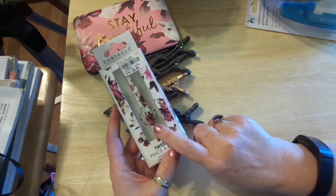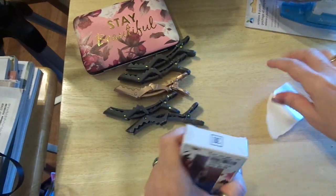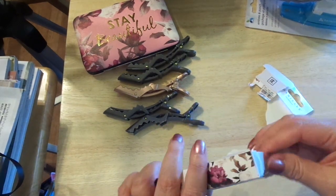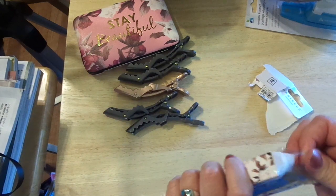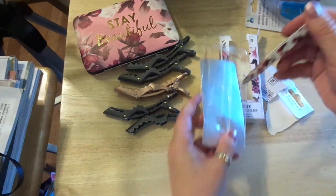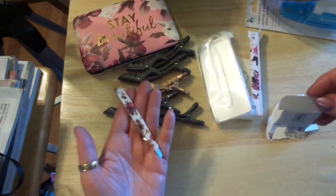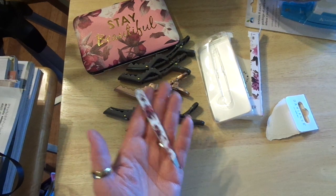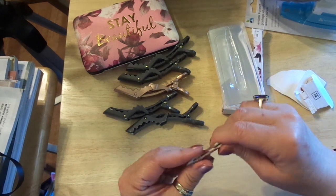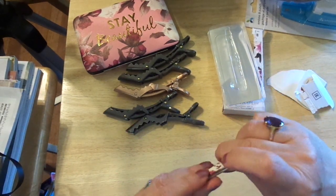I went there to get tweezers for when I'm doing my art journal and planners. I could have gotten just plain silver, but I wasn't in the mood for plain silver, so I had to get these pretty ones. I think they were regularly $8.99 and I got them for $3.99. Love that — it even has a little band on it so I can throw it in my planner bag and I'm good to go.